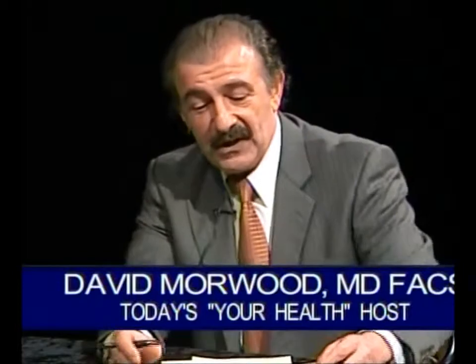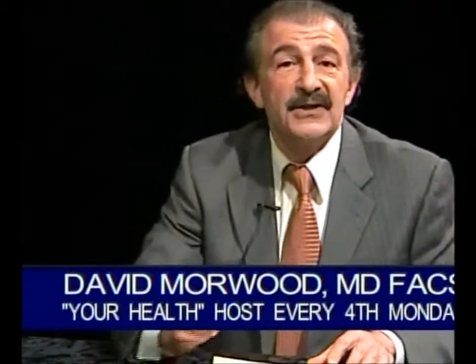Welcome back to your health television program. I'm Dr. David Morwood. I am a board-certified plastic surgeon and I'm very pleased you could be with us for this next segment. I will talk about the natural neck lift, especially for men.